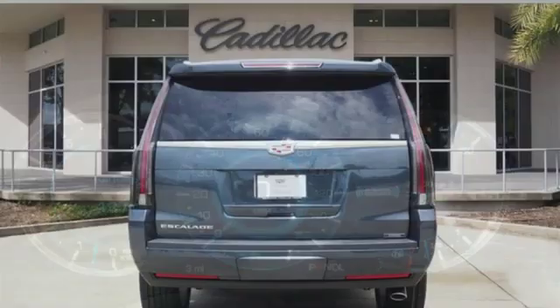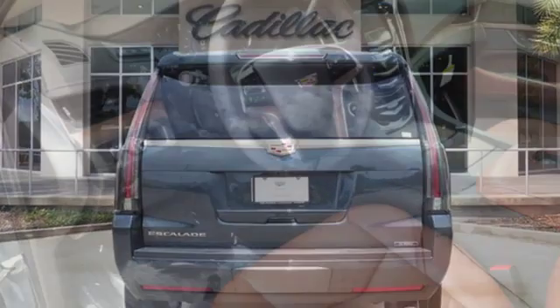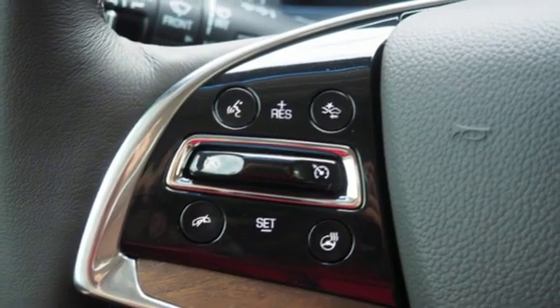Integrated navigation system with voice activation. Doors and push button start proximity key. Heated and ventilated leather bucket seats. Automatic parking assist. Wi-Fi hotspot.